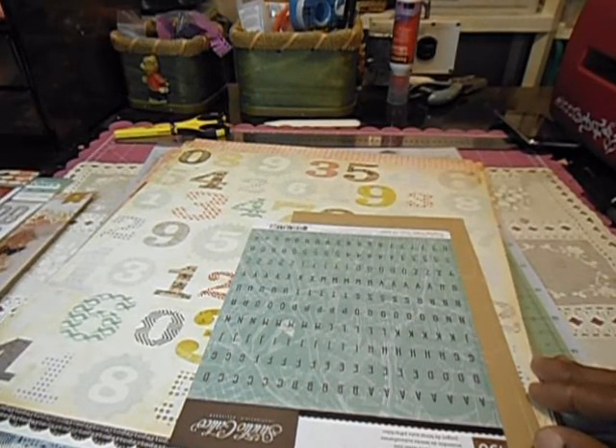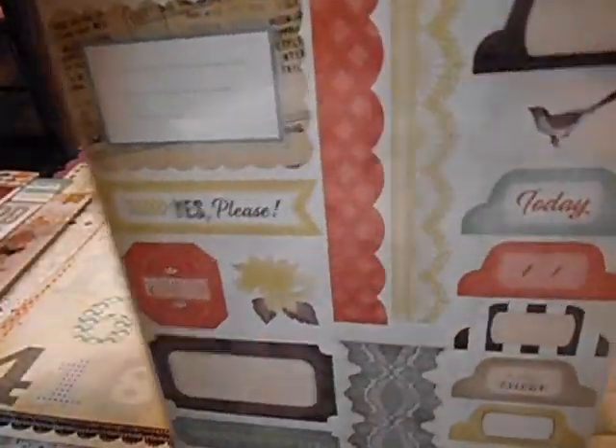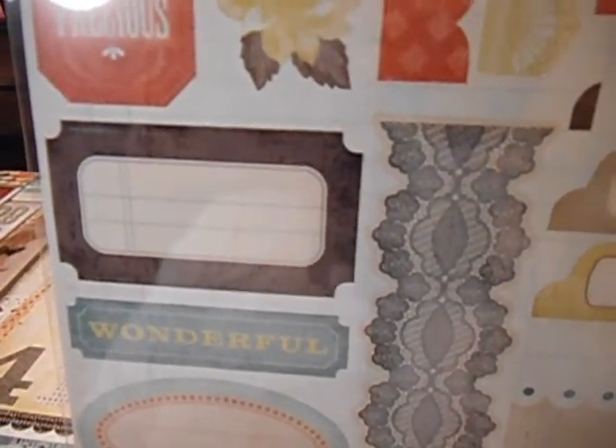These are accent stickers. I'm just going to hold them up where you can actually see. I don't know what's wrong with my angle tonight. My husband is gone, and I need some help putting my camera back — I knocked it over the other day and I don't think I got it set right.